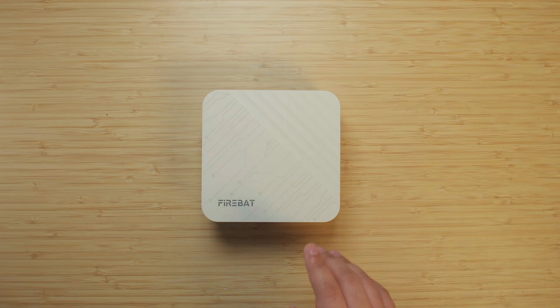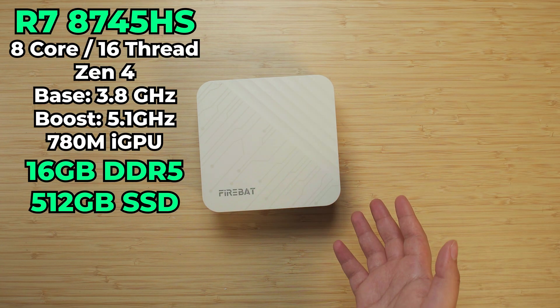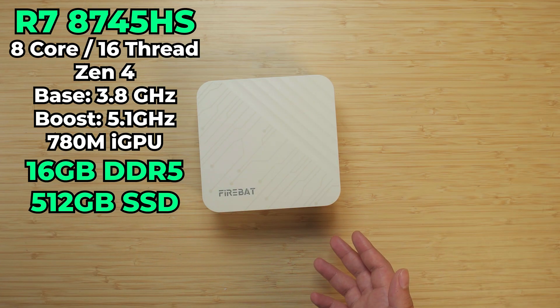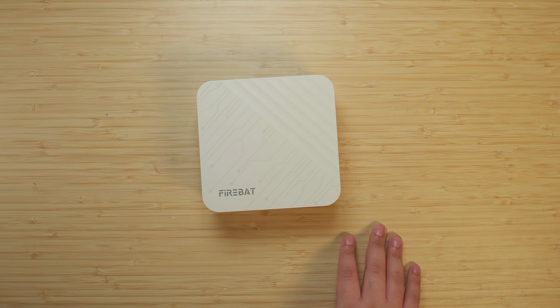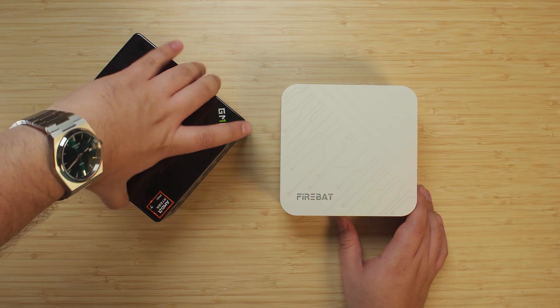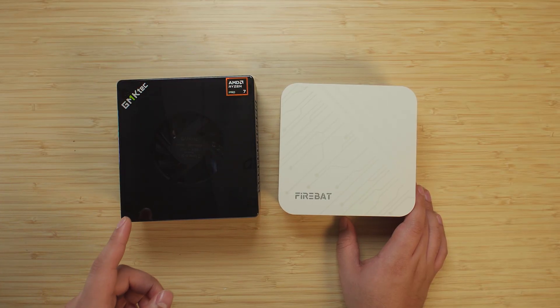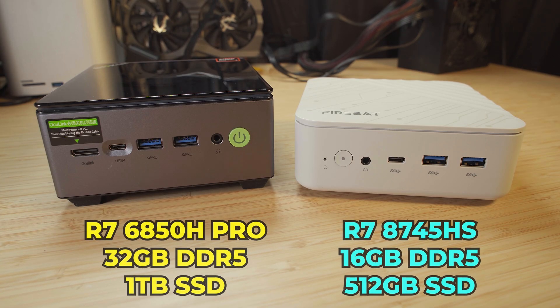This time around I want to look at something a little bit different. The A5P is rocking a Ryzen 7 7840HS, paired with 16GB of RAM in dual channel and a 512GB SSD. I want to compare it to the GMK Tech M7 with the Ryzen 7 6850H. For a very similar price you can get a system with a previous generation chip but with 32GB of RAM and a 1TB SSD, plus an extra killer feature that might be enough to sway you.